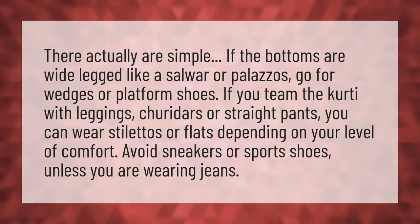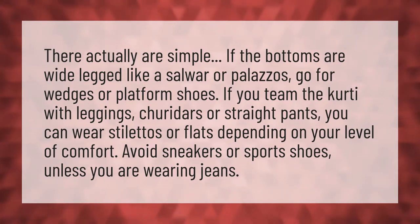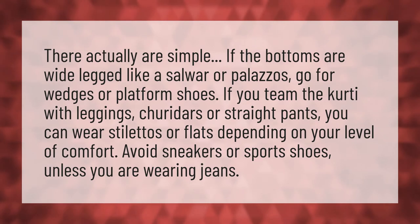It's actually simple if the bottoms are wide-legged, like a salwar or palazzos — go for wedges or platform shoes. If you team the kurti with leggings, churidars, or straight pants, you can wear stilettos or flats depending on your level of comfort. Avoid sneakers or sports shoes unless you are wearing jeans.